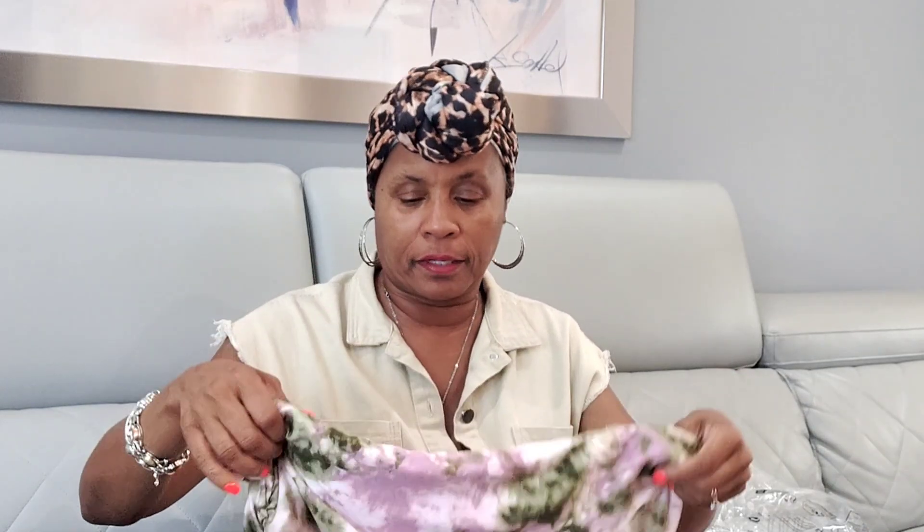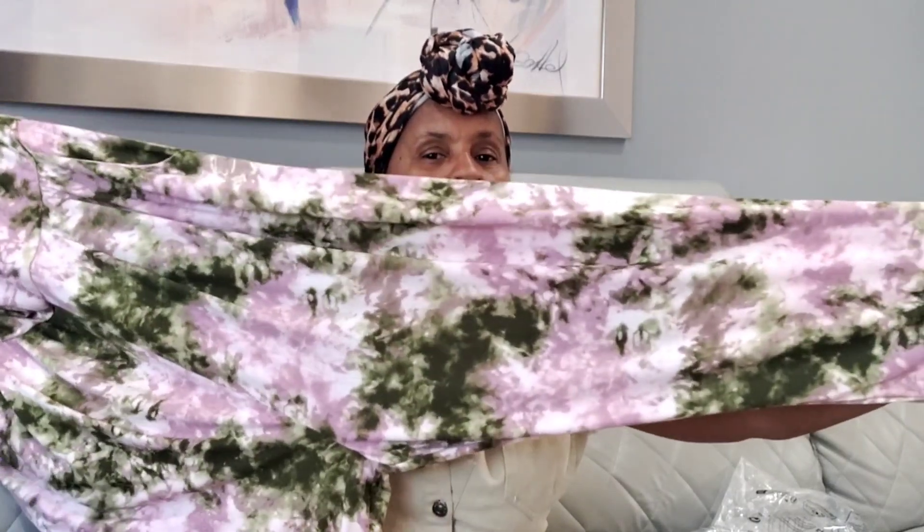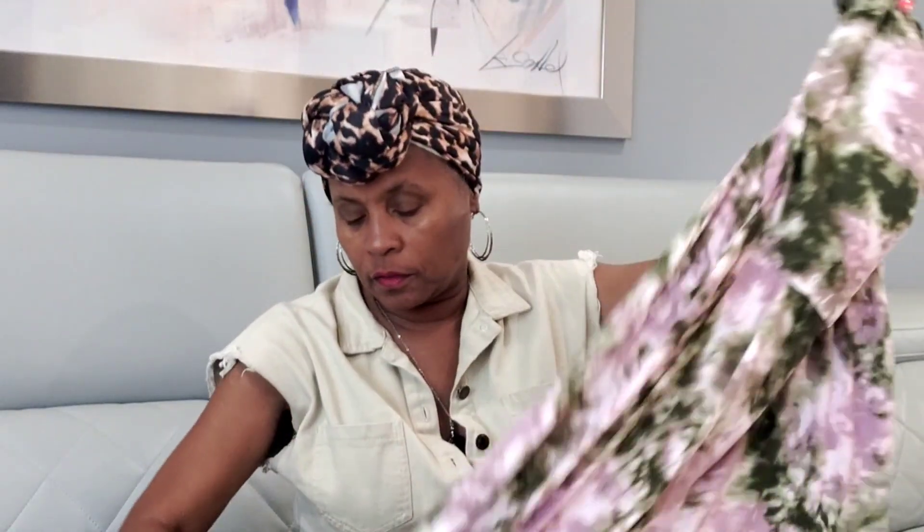Look at this green and pink jumpsuit — the brand is Full Circle Trans and this is a 3XL. It's like a tie-dye pattern with green and pink, very cute. It's a strapless jumper with elastic at the top, a pocket on each side, and pleats in the front. The back is plain. It's a 3XL from Full Circle Trans.